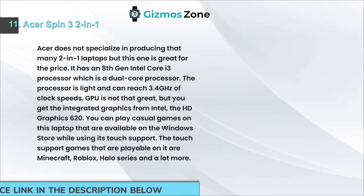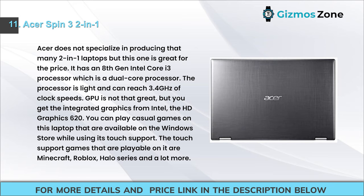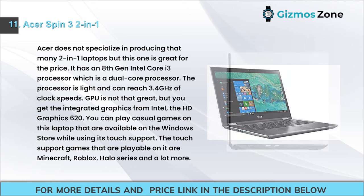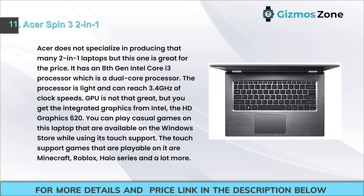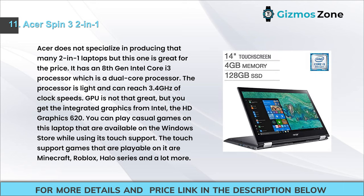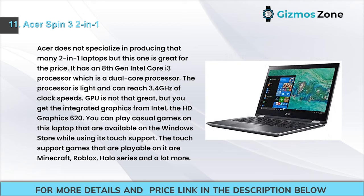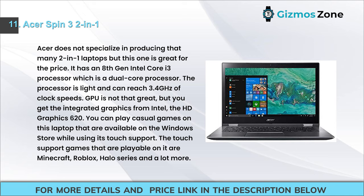Number 11: Acer Spin 3 2-in-1. Acer doesn't specialize in many 2-in-1 laptops, but this one is great for the price. It has an 8th gen Intel Core i3 dual-core processor that can reach 3.4 GHz. The GPU is Intel HD Graphics 620 integrated. You can play casual Windows Store games using touch support, including Minecraft, Roblox, and the Halo series.